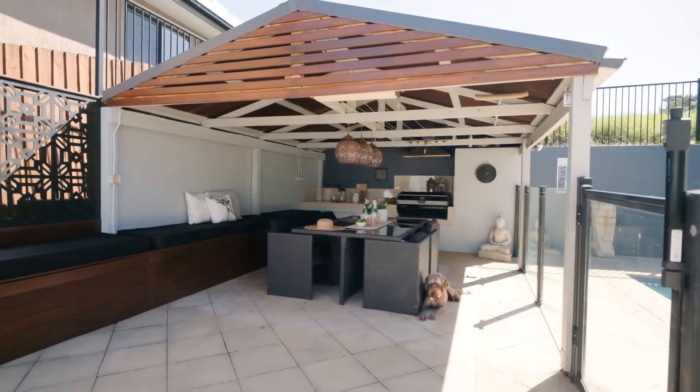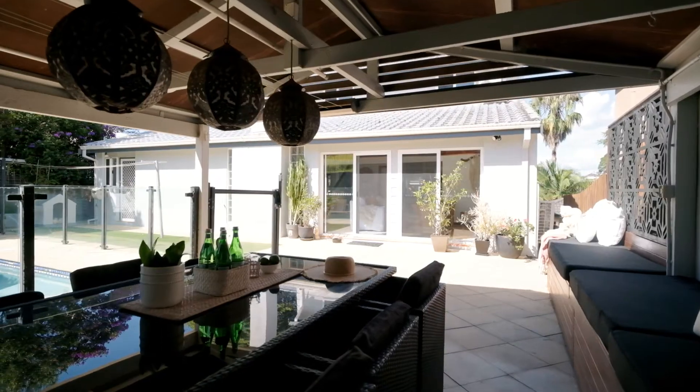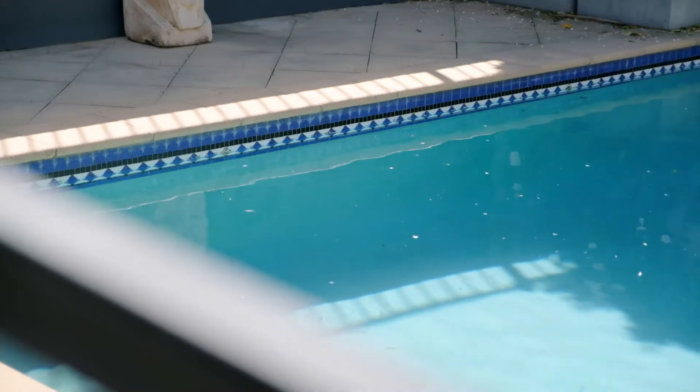You've got this spacious entertainer's cabana with built-in bench seating and barbecue space, and it overlooks the most pristine pool.